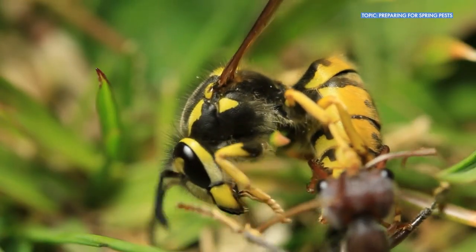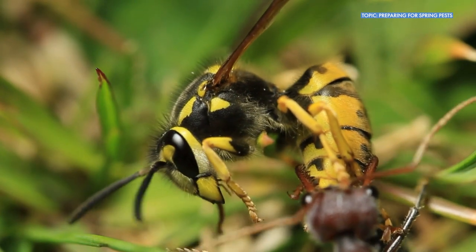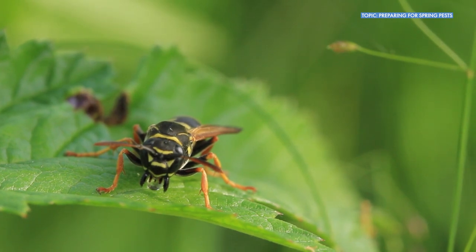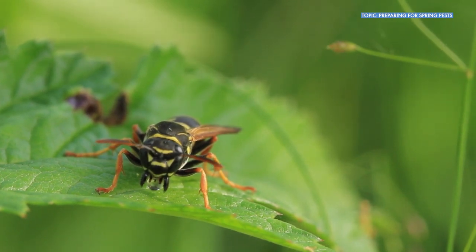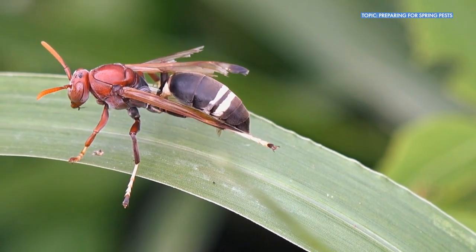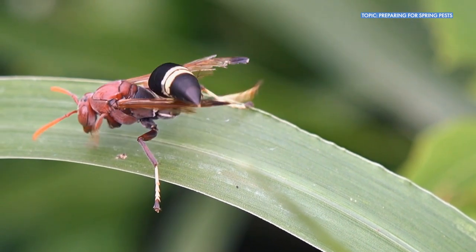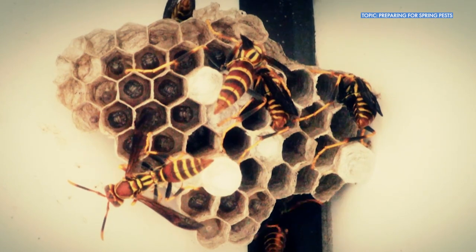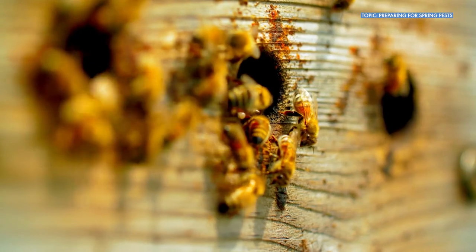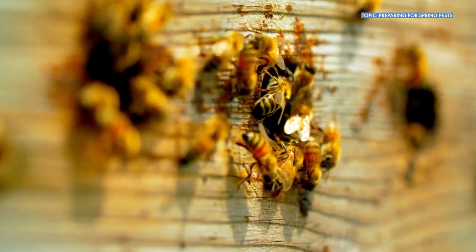There are actually tons and tons of wasps that are parasitic, and they will lay their eggs in insects at different stages of development. Then they will eat those insects as they develop. And so it's a method of controlling insects without using any pesticides — you're using other bugs to control bugs, which is super cool.